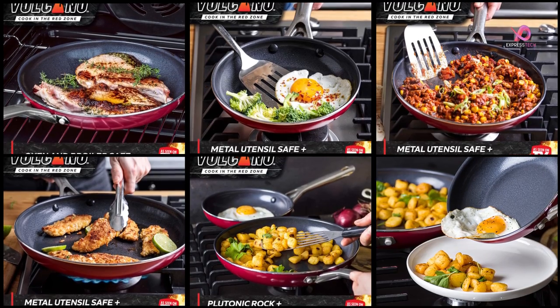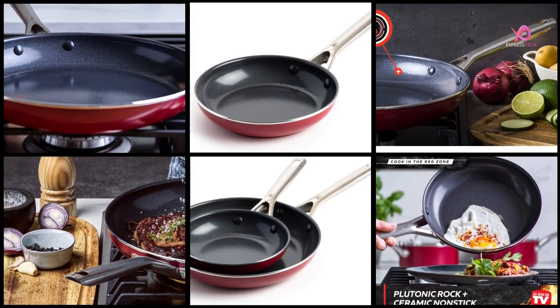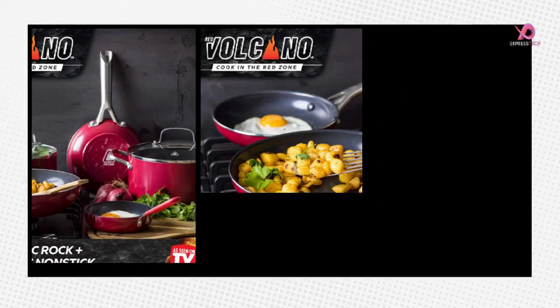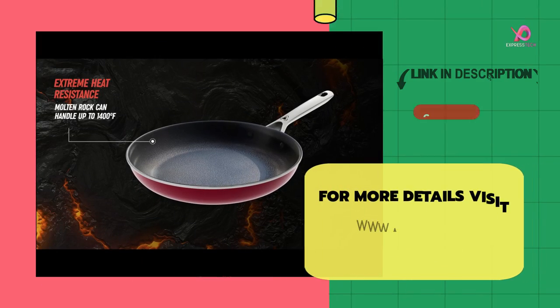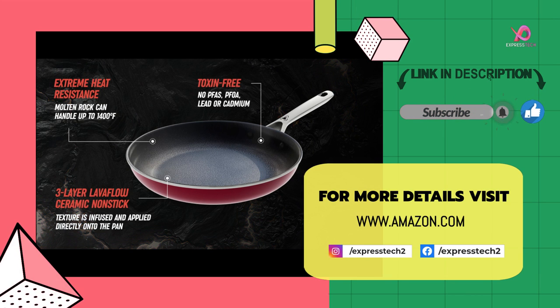The product looks beautiful and the description sounds wonderful. Excellent ceramic non-stick performance — nothing sticks. Get more videos like this by subscribing to our channel and keeping the notification bell on. If you like the video, please give a like and leave your valuable comment below. For more details, visit the Amazon.com link in the description.